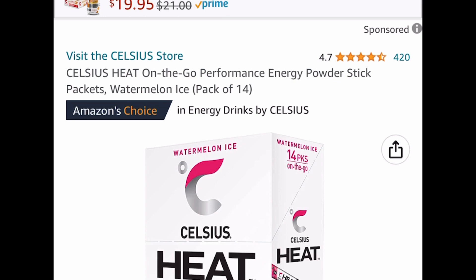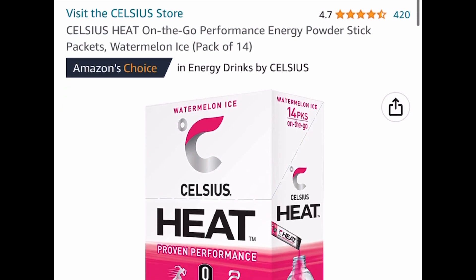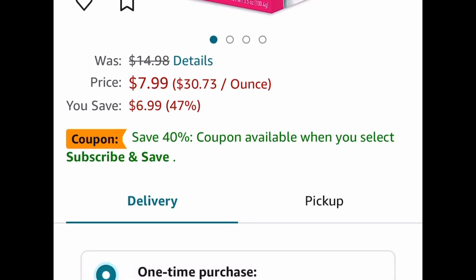Celsius Heat on the Go performance energy powder sticks — this is watermelon ice and you get a pack of 14. This one is currently price dropped down to $7.99 instead of that $15 price tag.